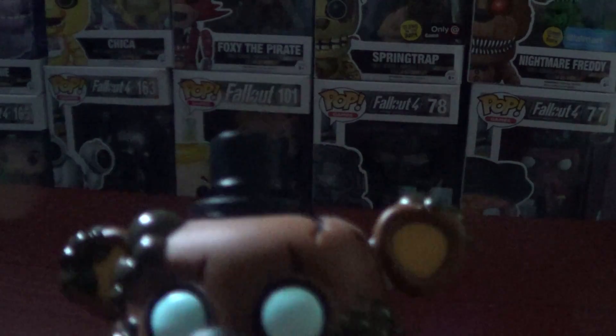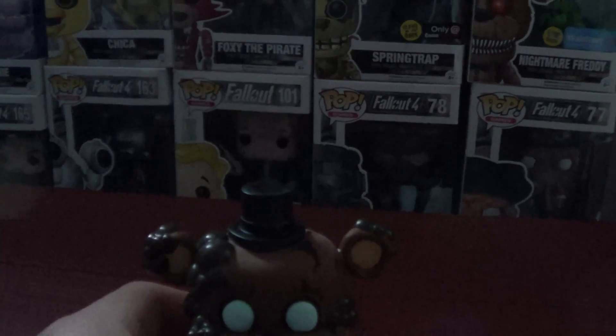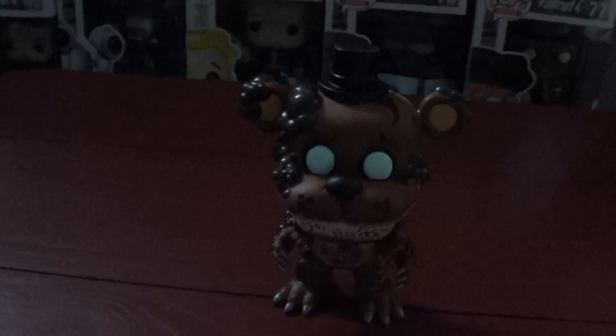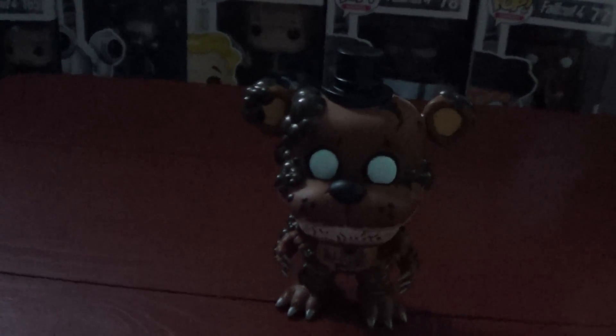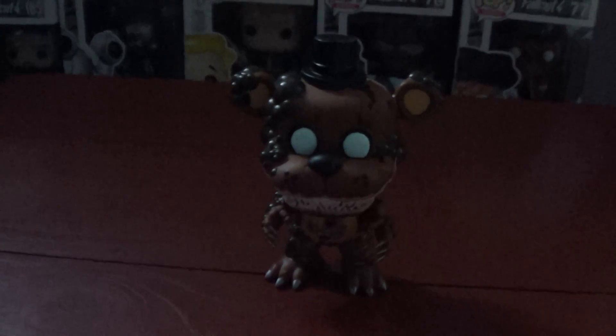The next one I'm going to show you I like too. I just got the ones I like the most first, and then I'll get the rest after. I don't know exactly when, but eventually like I said I will get all six of them, since there's only six of these guys.